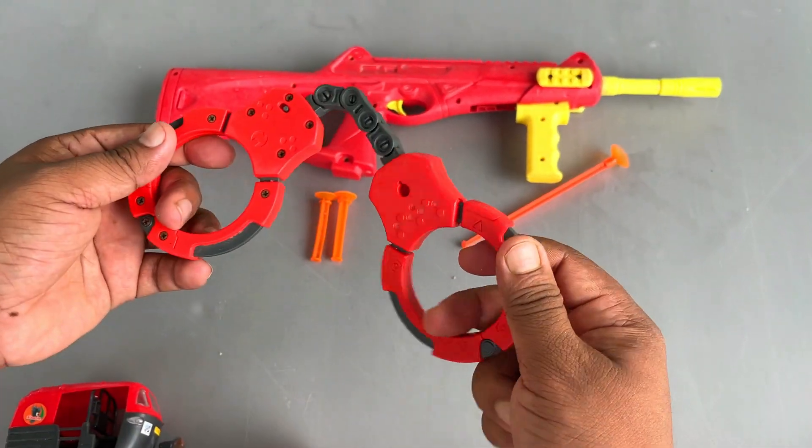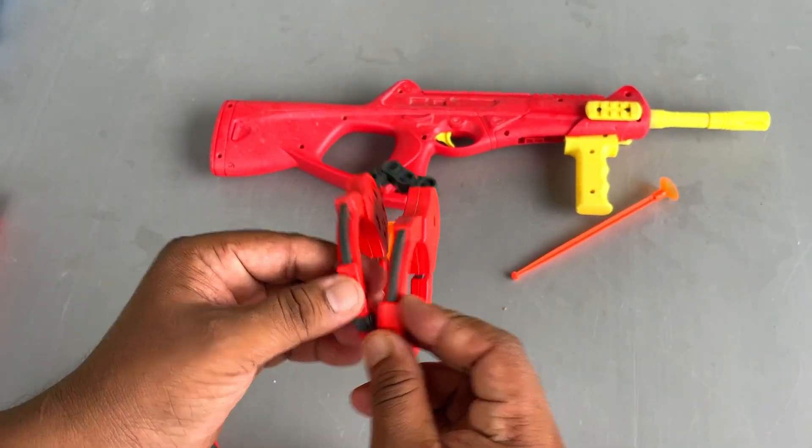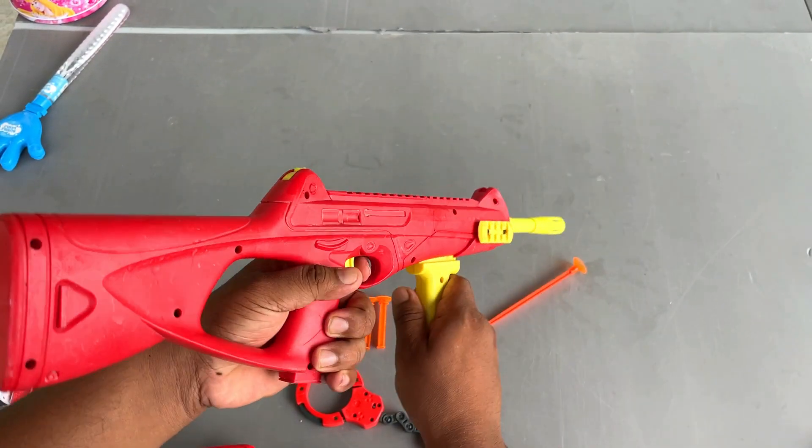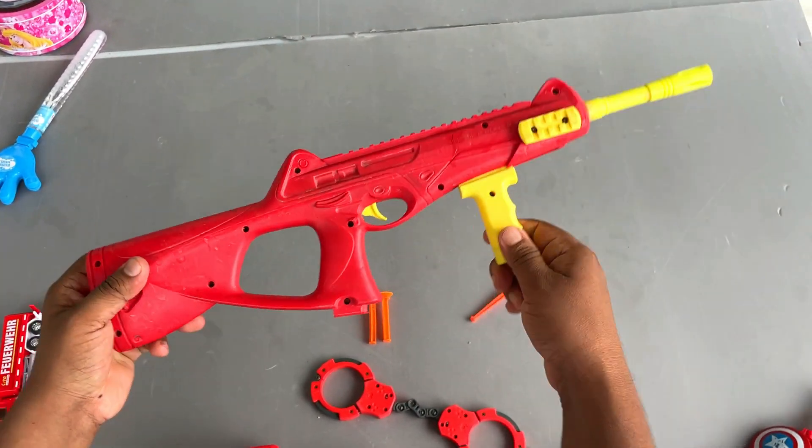Here is a handcuff. A beautiful handcuff. And finally, I have this — AUG Assault Rifle. Beautiful!